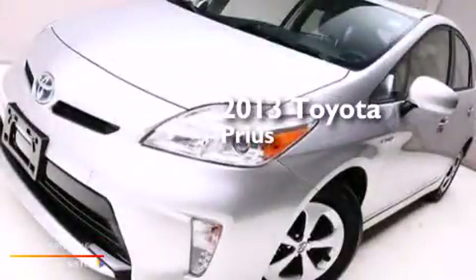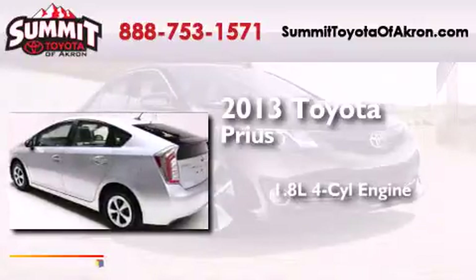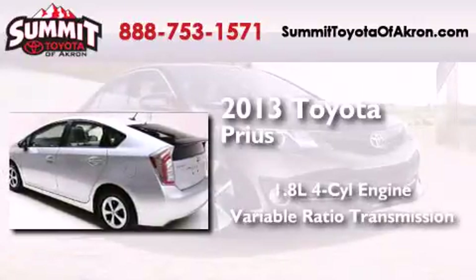This is a 2013 Toyota Prius. It has a 1.8-liter four-cylinder engine and a variable ratio transmission.